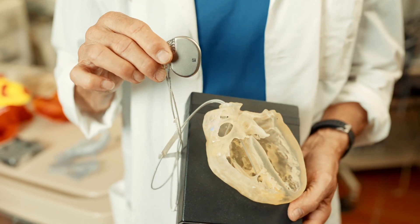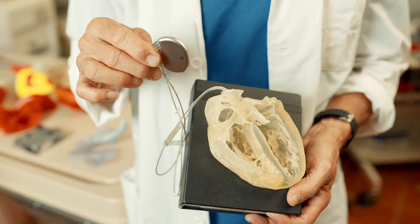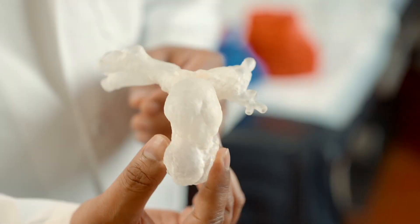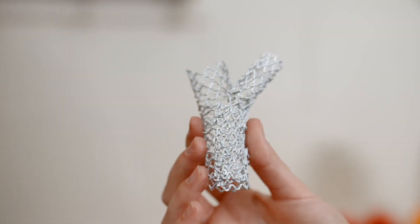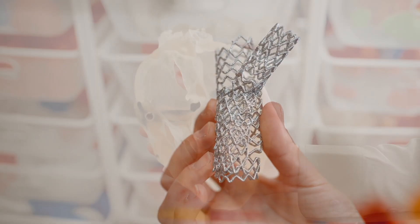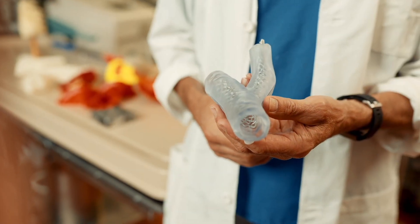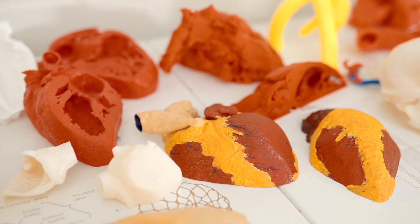The Visible Heart Lab has this really great collaboration with different companies within the medical device industry. That was really a draw for me — you can just see your future. We really try to create this symbiotic relationship where we're able to both teach and educate, and at the same time utilize this for the clinical care team, combining that as a win-win situation for the students.